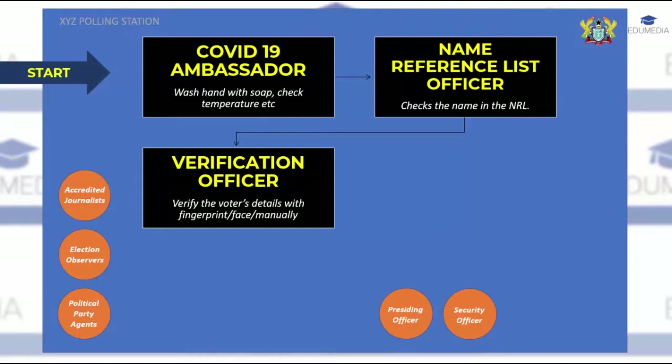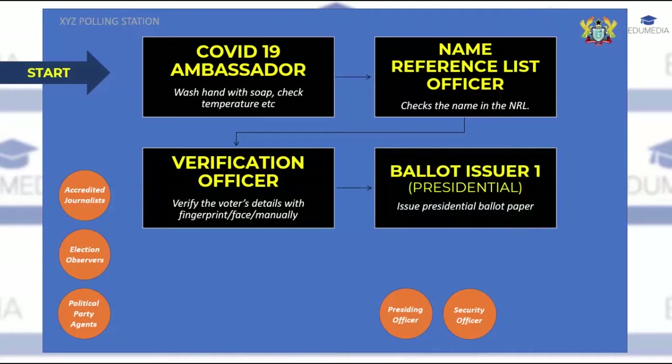Upon verification by the BVD, the verification officer will apply an indelible ink to the left little finger and direct you to the presidential ballot paper issuer. At this desk, the ballot issuer will issue you only the presidential ballot paper, validate it by stamping the back, and direct you to the voting screen. In the voting screen, remember to fold the ballot paper vertically first and then horizontally, to ensure that a thumbprint made for one candidate does not spill over to another candidate's column, which would render the ballot paper rejected. You are then directed to the presidential ballot box to cast your ballot.